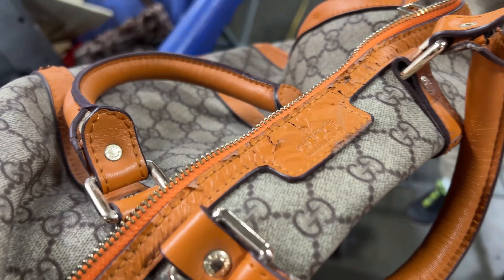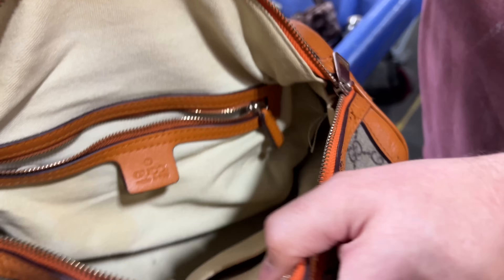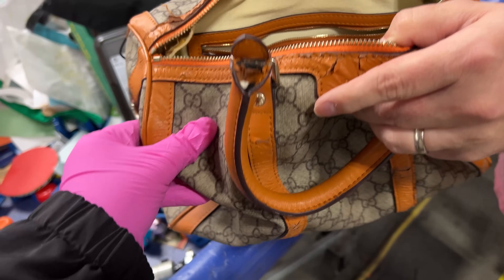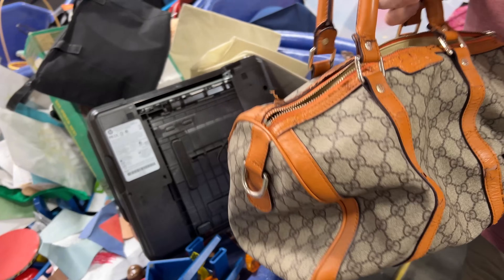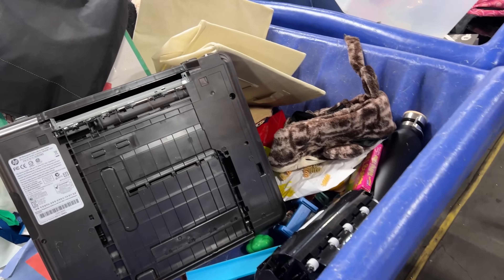It is a Gucci bag! It says Gucci bag. Let's look inside — the inside's nice, it feels nice. I figured somebody who can't afford an expensive one might want a semi-used one. That's really cool. Gucci at the bins! It looks real, it looks nice.